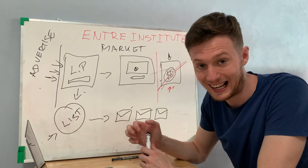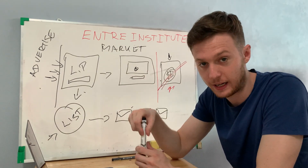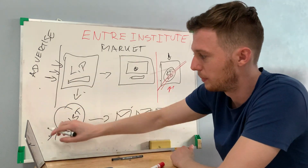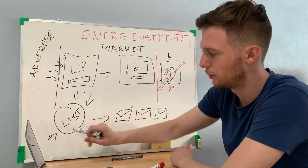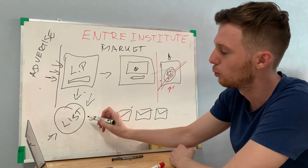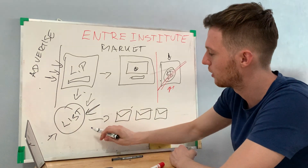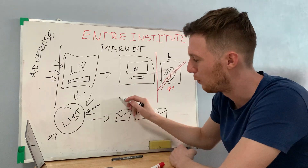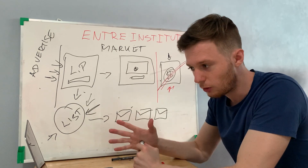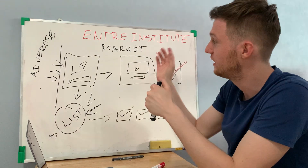Always build yourself, build your brand, build your business, and start building your own email list because this is your asset — something you can go back to and make money again and again. You need to get targeted people on your list, pre-frame them, and then learn how to communicate with those people so they want to open your emails and buy products from you.